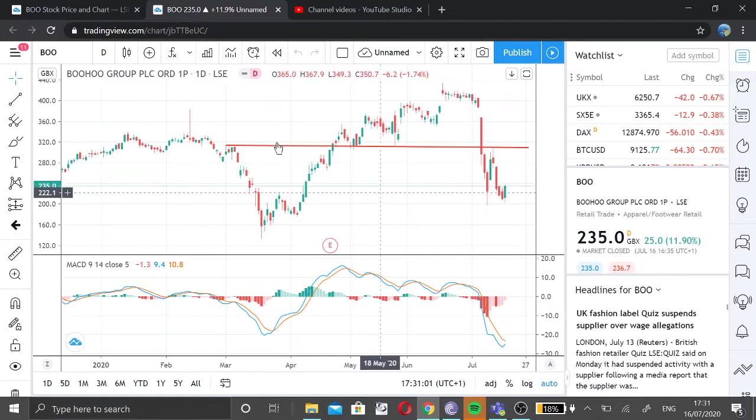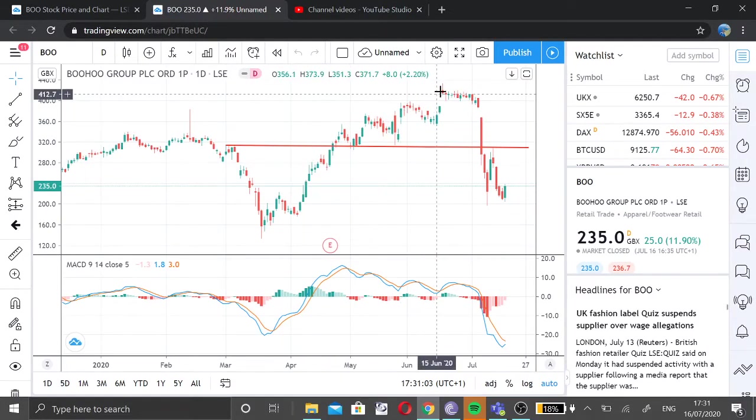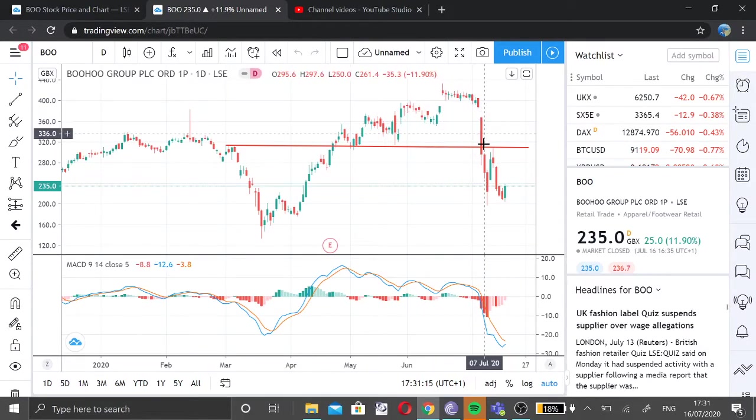You can see Boohoo's share price has dropped by more than 60% in the last few weeks. It made a high of 433 on the 17th of June and just a few days back last week it made a low of 197, which is a massive drop in its value due to some bad news.